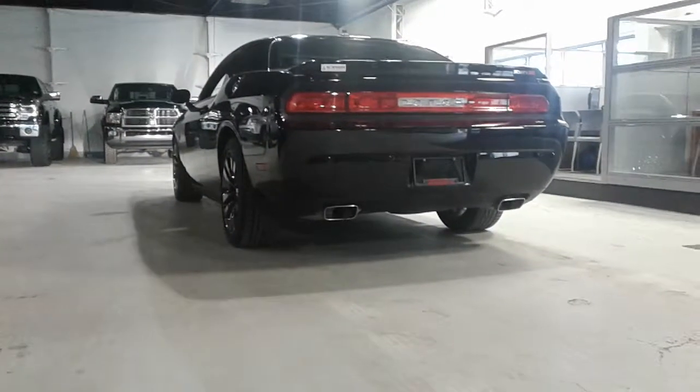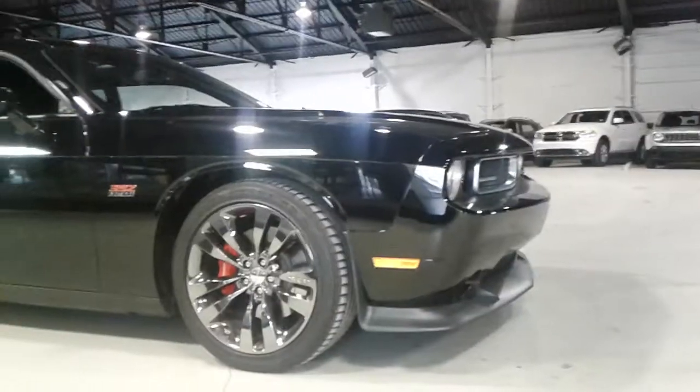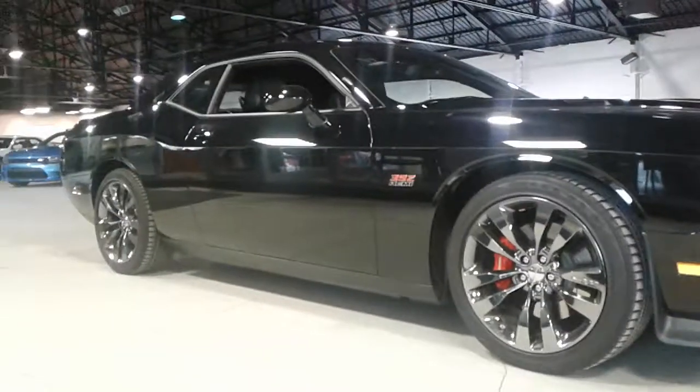Really stylish dual exhaust. It's a really nice car, Joseph. Please let me know what you think. I'll talk to you soon. Bye-bye.